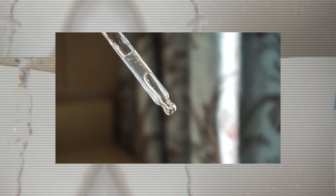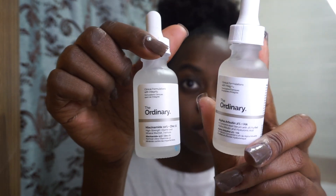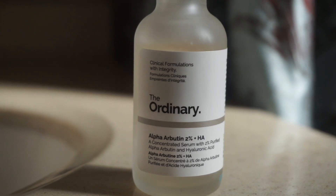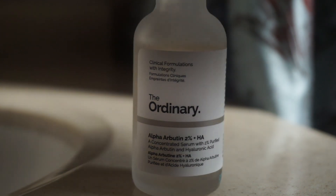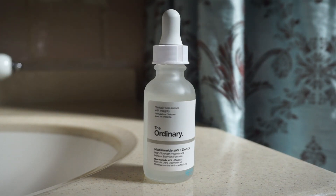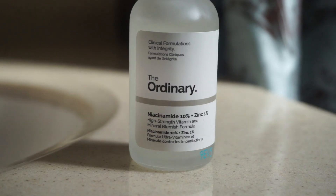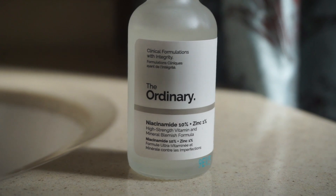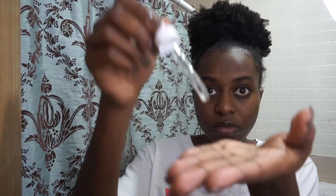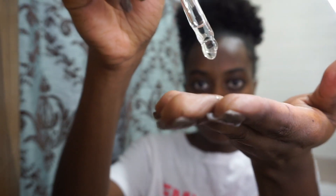Here is the new part of my routine: serums. These are two products from The Ordinary. First is the Alpha Arbutin 2% plus Hyaluronic Acid, which is supposed to reduce the look of spots and hyperpigmentation — my biggest skin issue. The second is Niacinamide 10% plus Zinc 1%, which is vitamin B3, and the zinc complex is supposed to reduce the appearance of skin blemishes and congestion — basically just give you a nicer skin texture.